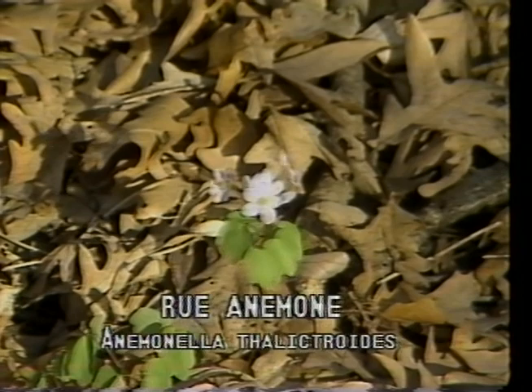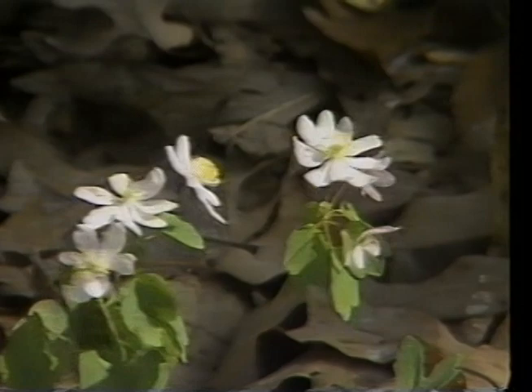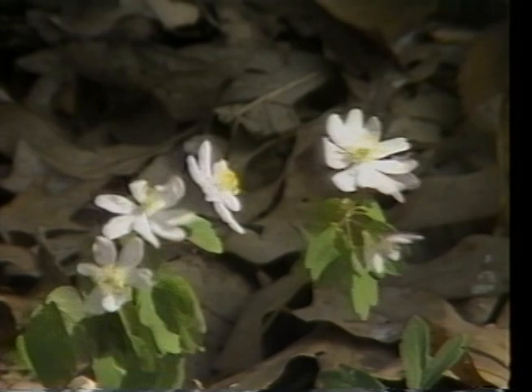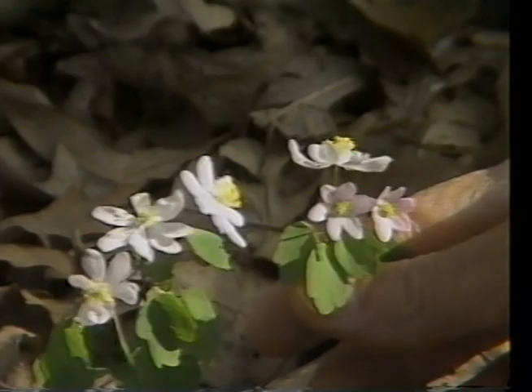Rue anemone, or Anemonella thalictroides, is found growing in the early spring on sloping land of dry open woods. It has flowers that occur in clusters of two or three that are longer lasting than other early spring woodland flowers. The flowering stem grows about nine inches tall with three deeply cut leaves about halfway up the stem.